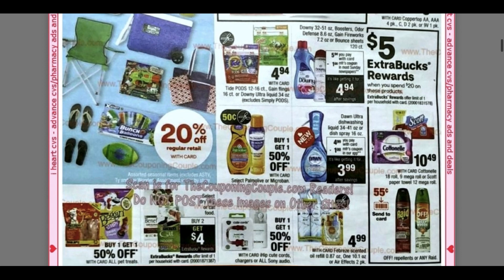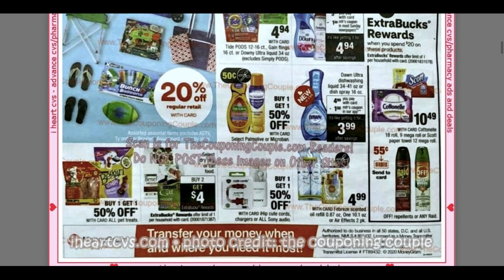Spend $20, get $5 on paper products — not really focusing on those deals because I just think the stock is not there. Here we have select pet food — buy two, get a $4 extra buck. Febreze — it's showing we're getting an insert coupon. Now this is the 26th of April, so these coupons are not coming out April 19th; these will be coming up next week.